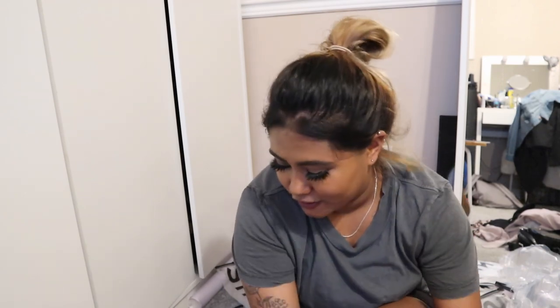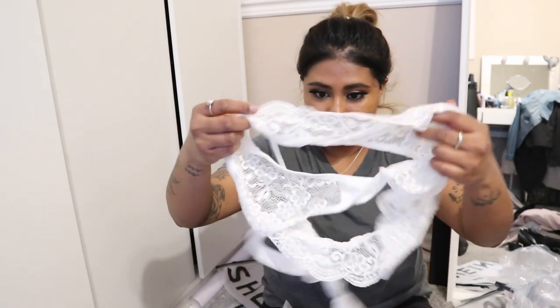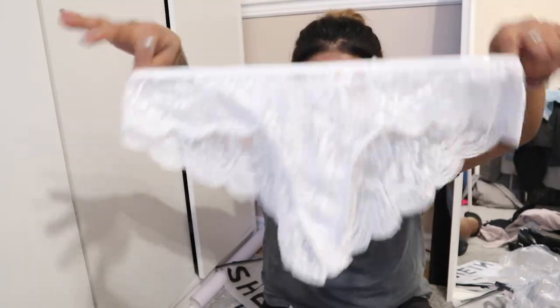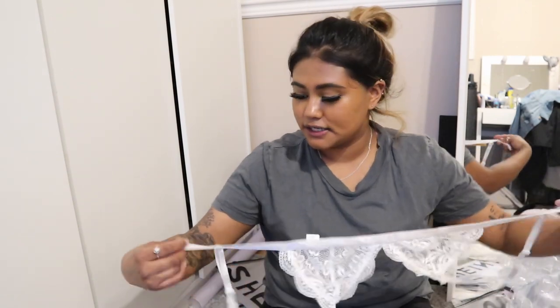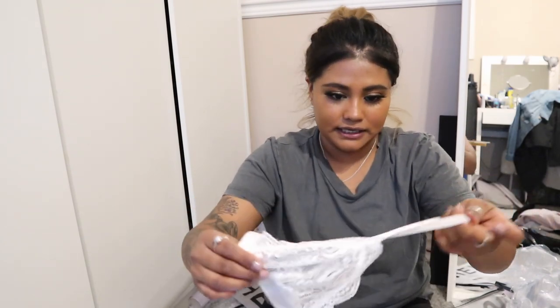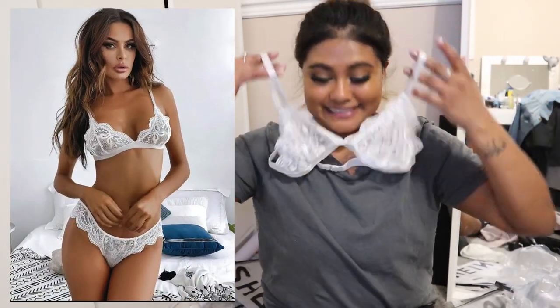Next I have another lingerie set — I got it in medium. It was originally $11 and dropped to $8.80 after my discount. For the bottom, this would definitely fit. There's a cute lace bottom, and then the top probably won't fit right now, but hopefully when I lose more weight it'll work out. It's so cute.